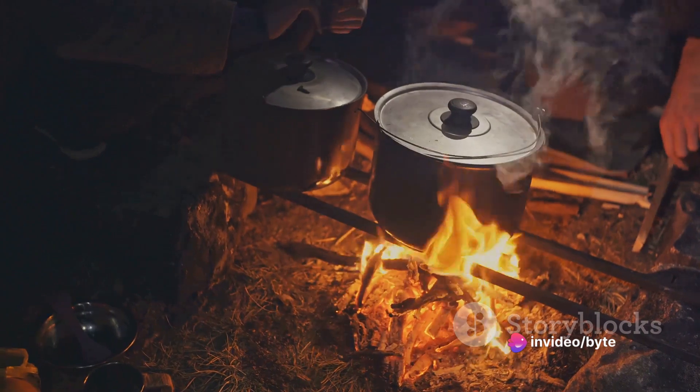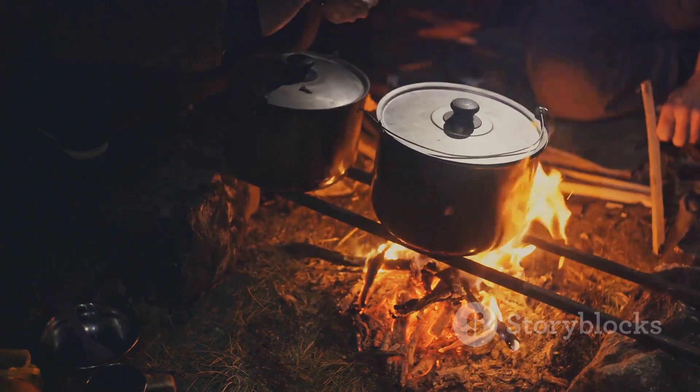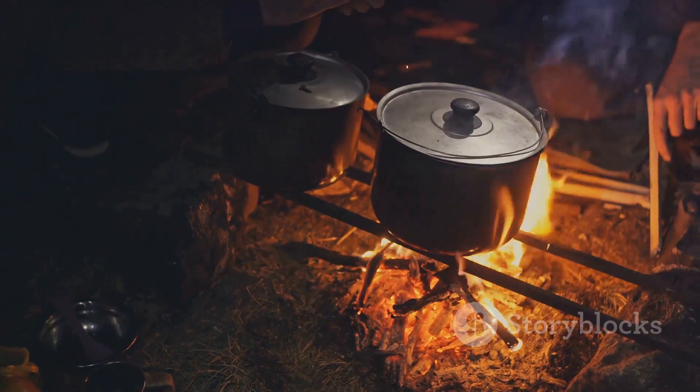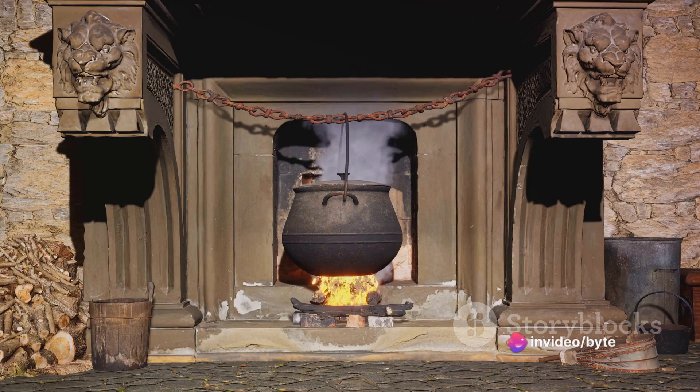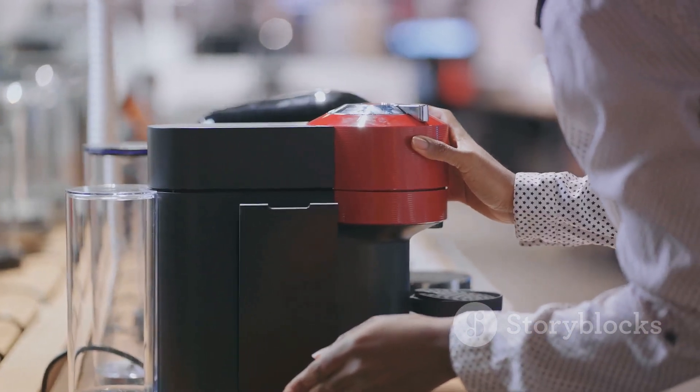Moving on, we've got Lodge Dutch Ovens. These classic heavy-duty ovens are perfect for slow cooking, baking, and roasting. With their superior heat retention and distribution, they can turn any meal into a culinary masterpiece. So if you've been thinking about upgrading your kitchenware, now's the perfect time to grab a Lodge Dutch Oven at a fantastic price.